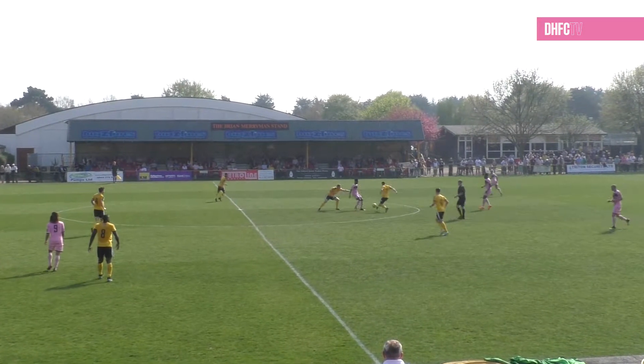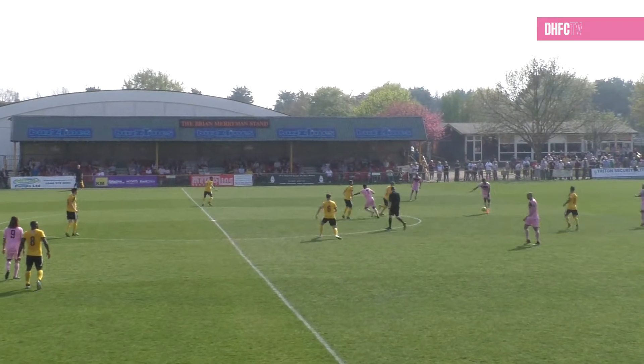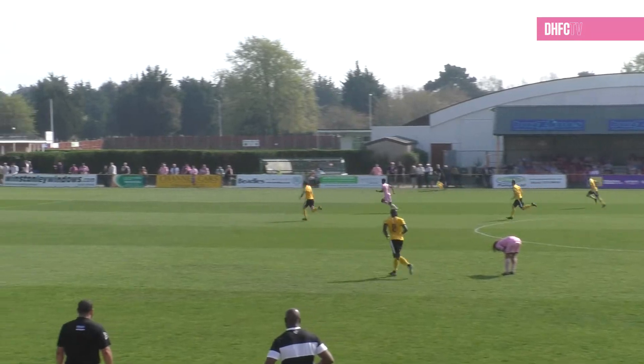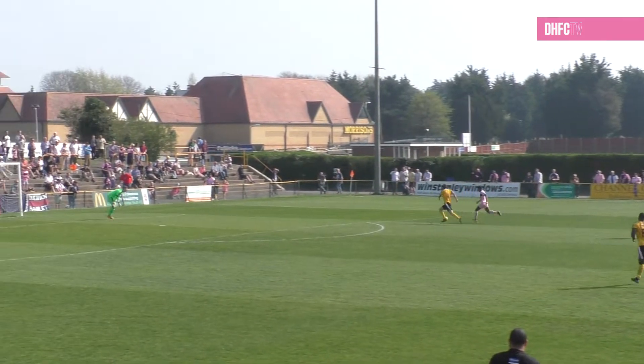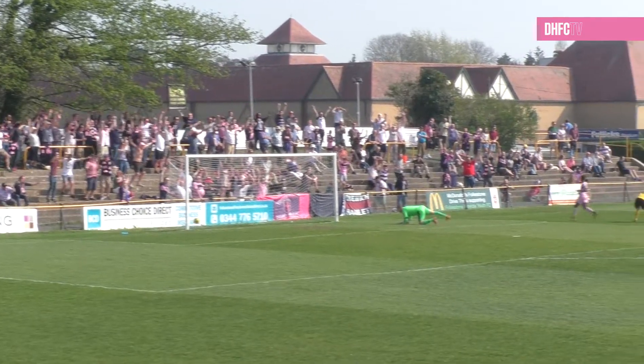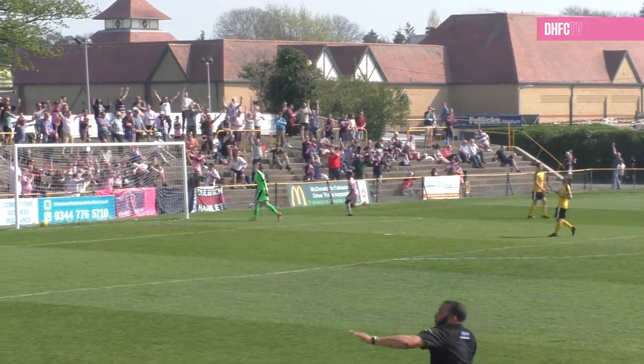Did well to hold up the ball originally, played it back to Nathan Ferguson, and he produced a perfectly weighted pass back into the path of the Dulwich number seven, bearing down on goal. He's become a much better finisher this season on the whole, and smacks it across Roberts for number three.